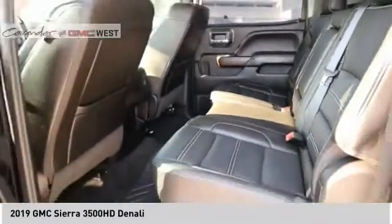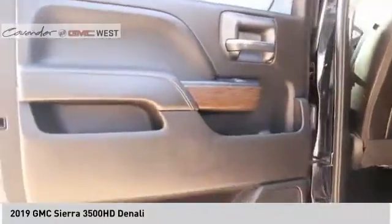Additional features include a rear step bumper, fog lights, and braking assist. This beauty will make even your house keys jealous. Drive it today.